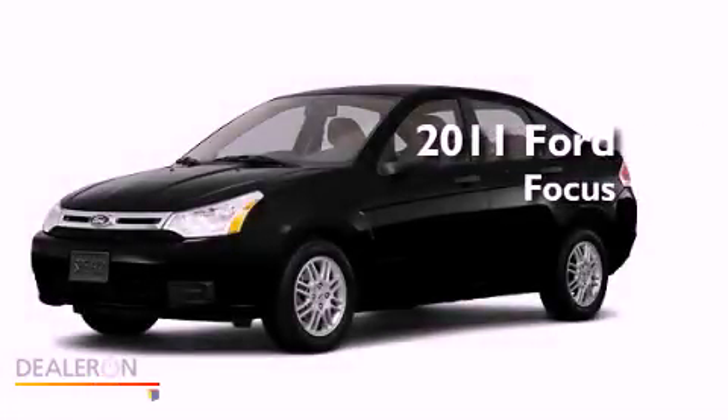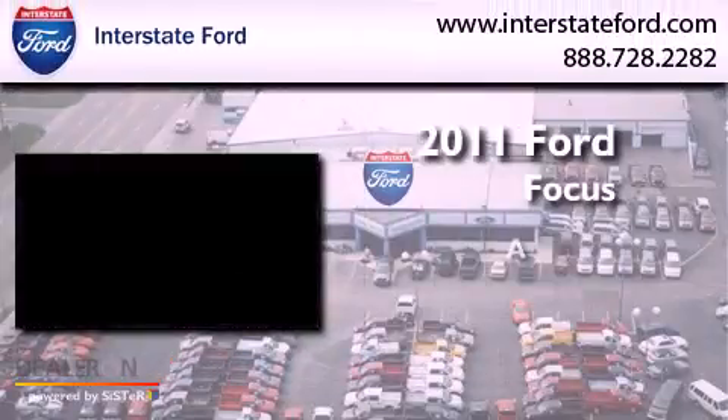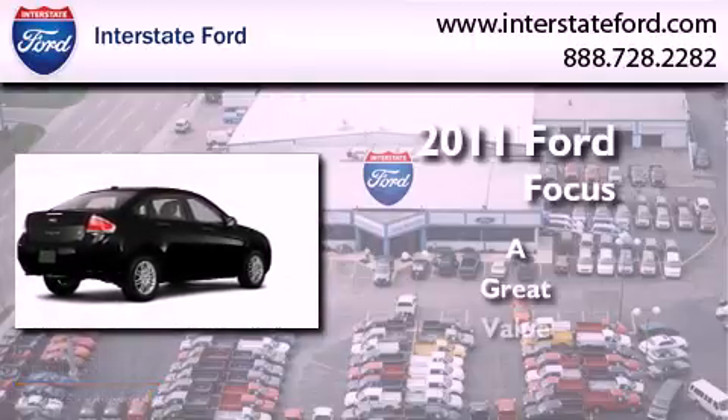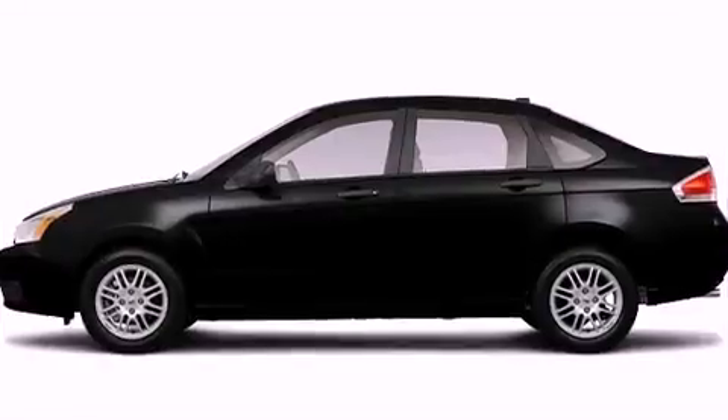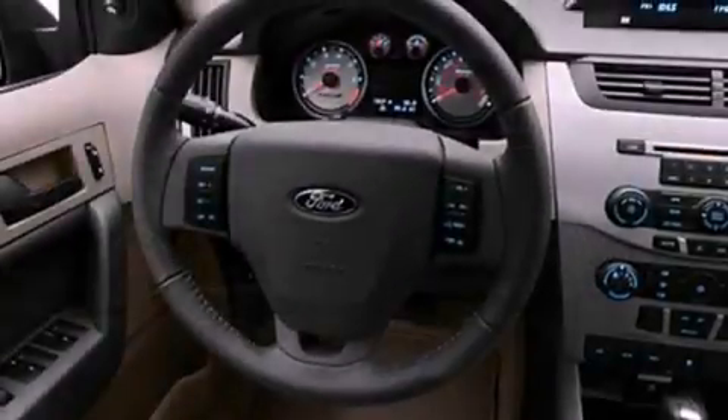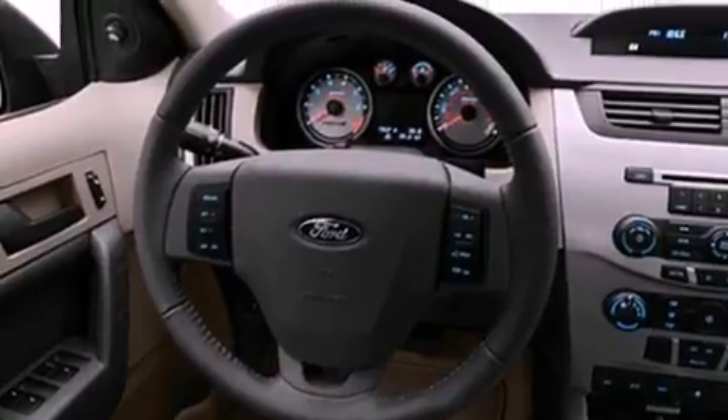This is a 2011 Ford Focus. Its top features include a keyless entry system, satellite radio, aluminum wheels, a passenger side vanity mirror, and a security system.